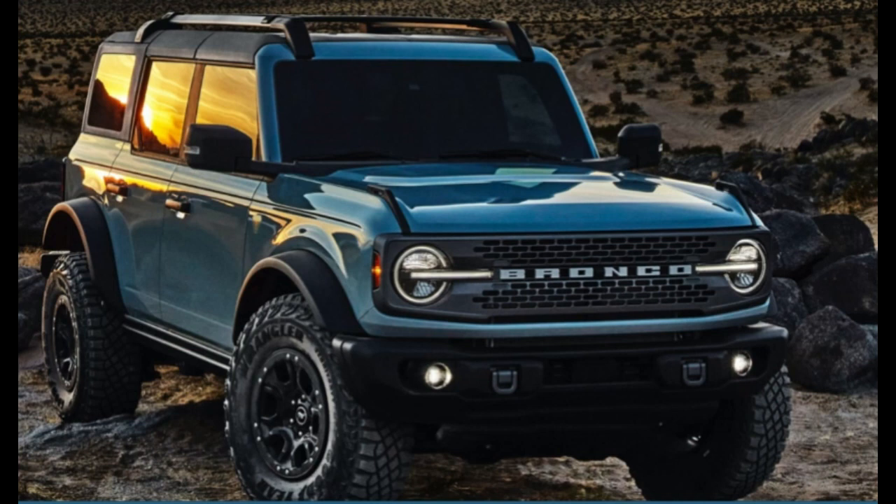All Bronco models come with two different four-wheel drive systems: a base setup and an advanced 4x4 system. The base system utilizes a two-speed electronic shift-on-the-fly transfer case, while the optional advanced system features a two-speed electromechanical transfer case that adds an auto mode for on-demand engagement to select between 2H and 4H. Power is distributed by a Dana 44 AdvanTEK solid rear axle and the Dana AdvanTEK independent front differential unit, with both of the available Spicer Performa-Trak electronic locking differentials.